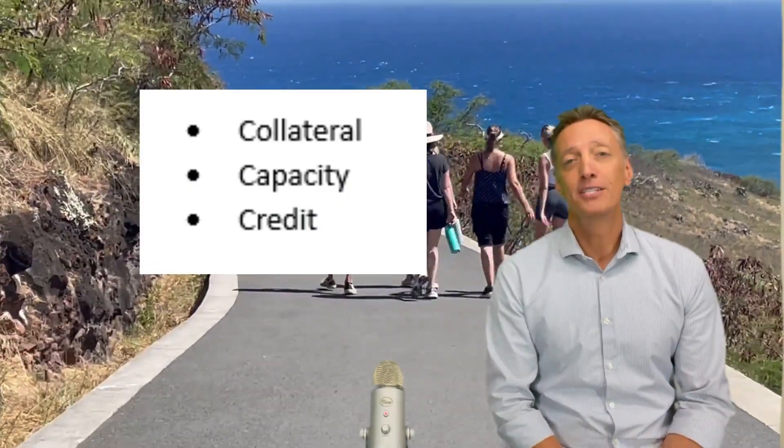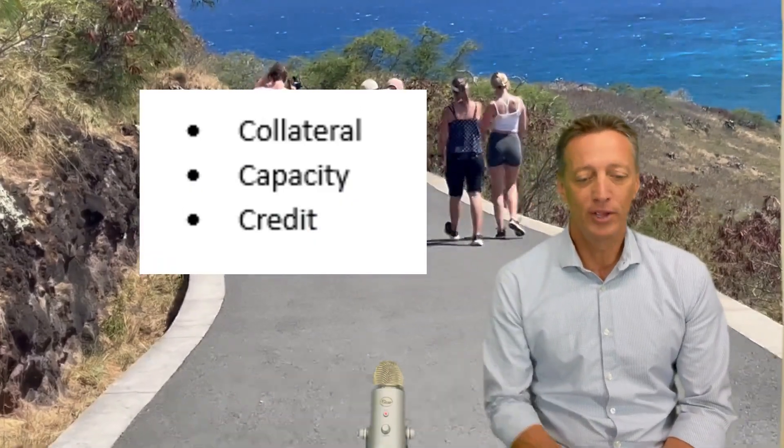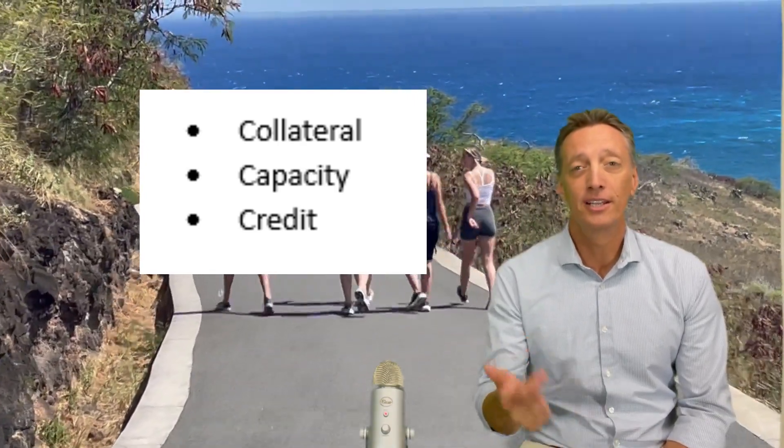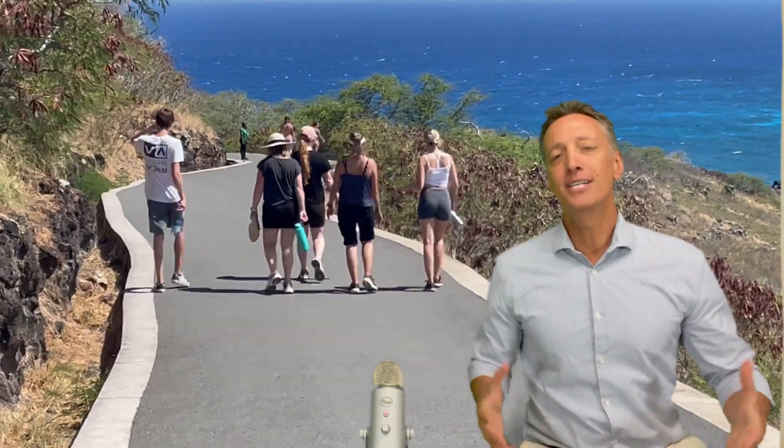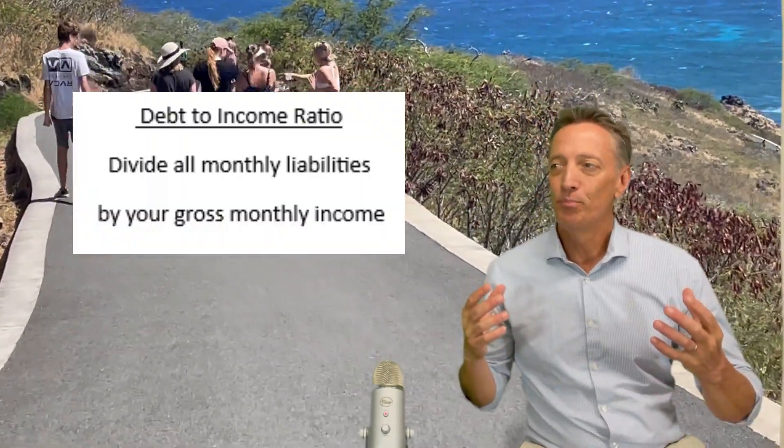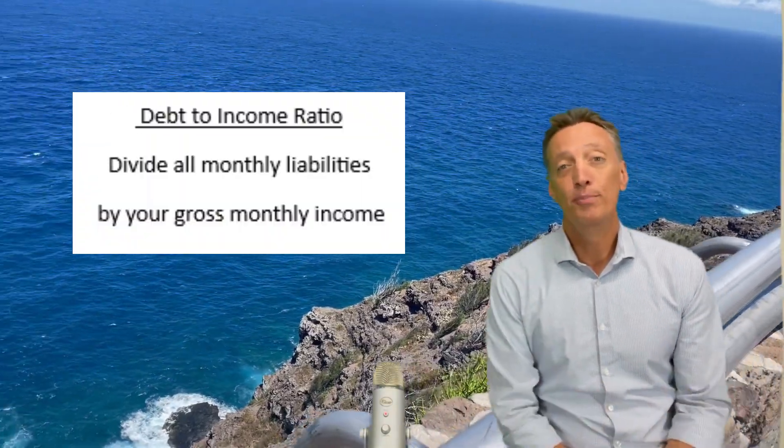On mortgages: we've talked about applications in the past and the three different factors that go into an application — collateral, capacity, and credit. We've talked about credit before. Now let's talk about capacity. Capacity is basically: can you afford to make that monthly payment?